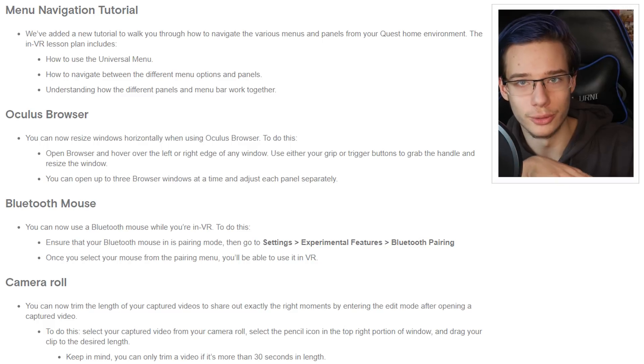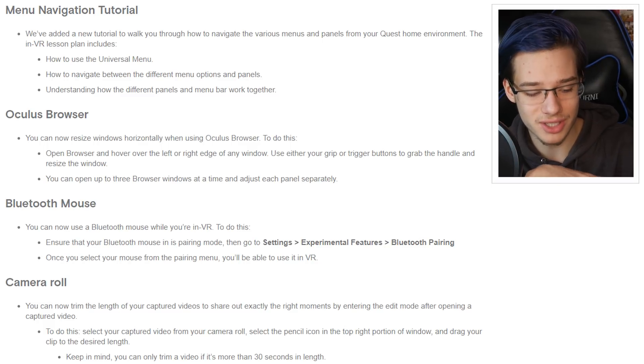The one I'm personally most excited for is the Bluetooth mouse. You can now use a Bluetooth mouse while you're in VR. To set it up, put your mouse in pairing mode, go to Settings, Experimental Features, Bluetooth Pairing. I was already able to use a keyboard in VR in the Oculus Browser, and now I can also use my mouse — which is pretty exciting, especially for people who like to do productivity in VR.